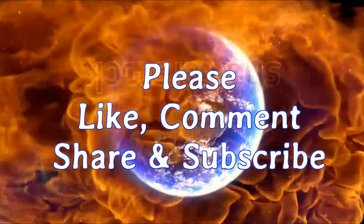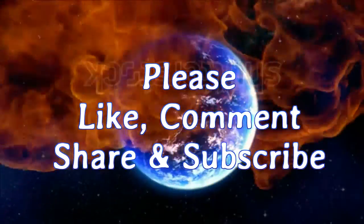Please like, comment, share, and subscribe.